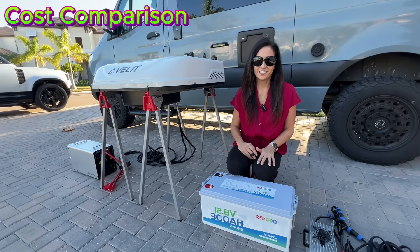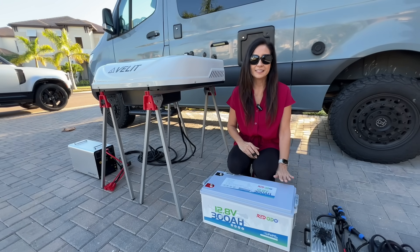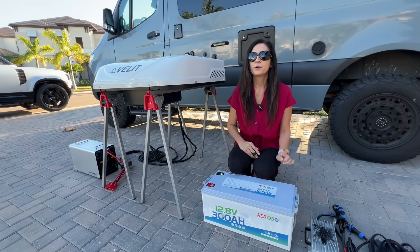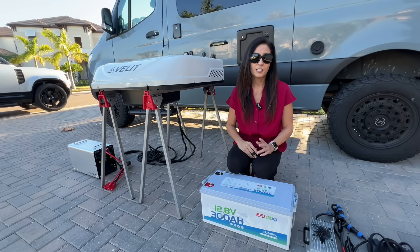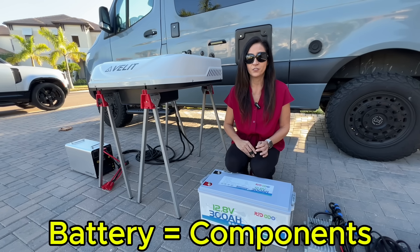Let's talk about cost — this is where most comparisons go wrong. A standalone lithium battery is definitely the least expensive option by itself, but that isn't realistic because you still need to charge it, protect it, and you'll probably want to power other things.